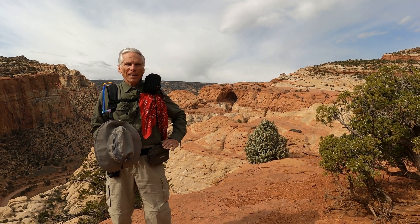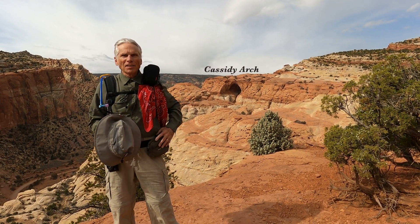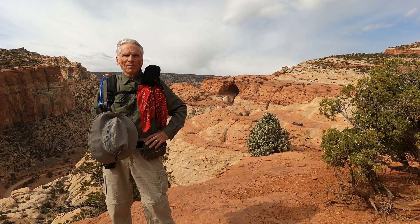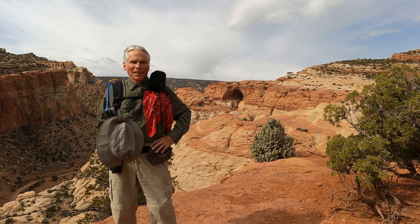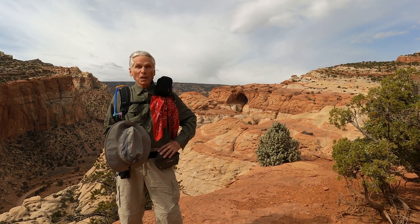Behind me you can see Cassidy Arch — that's our destination today. It should be a very fun and interesting place to see. And we're on our way.